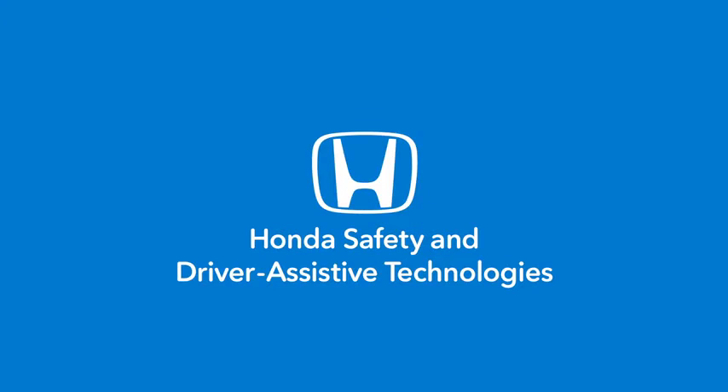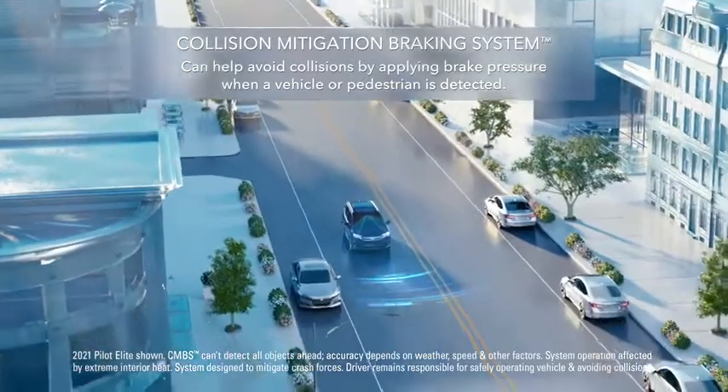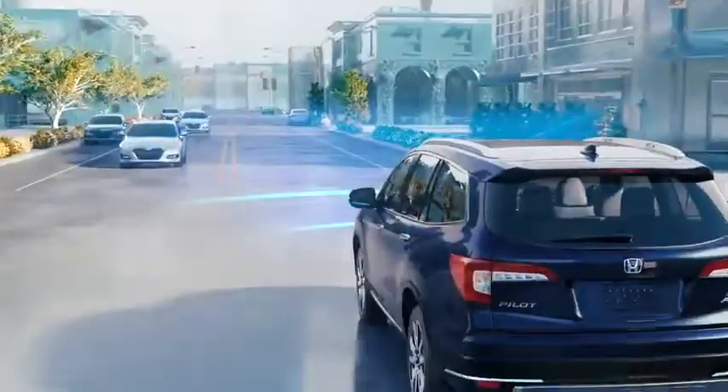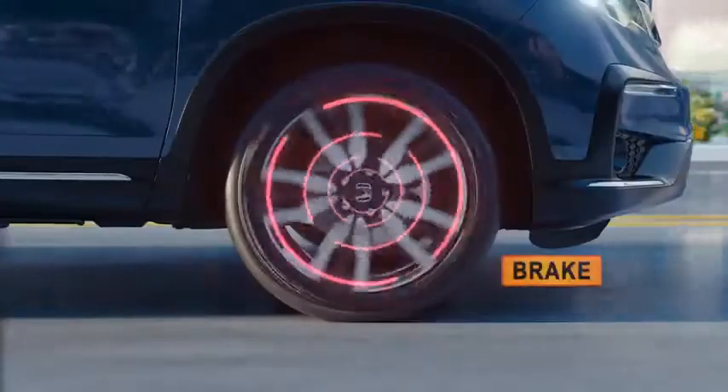Honda Safety and Driver Assistive Technologies. Collision Mitigation Braking System: in the event of a possible frontal collision, it activates a warning. If the collision is unavoidable, it can help your Honda apply brake pressure.